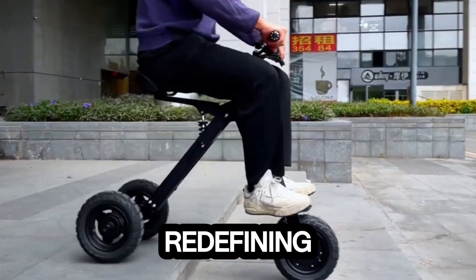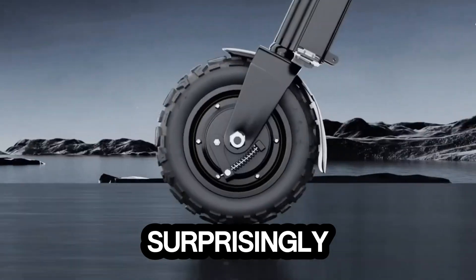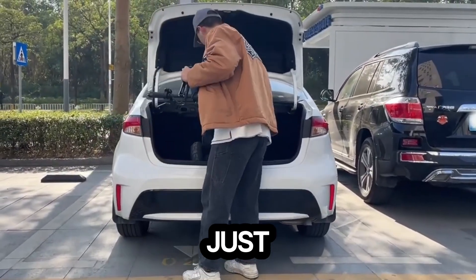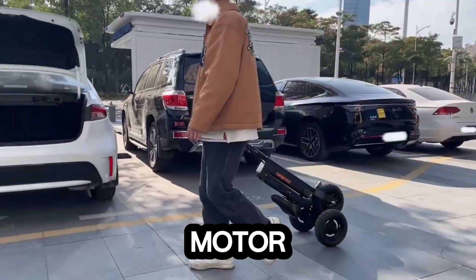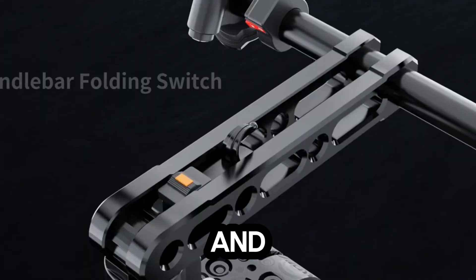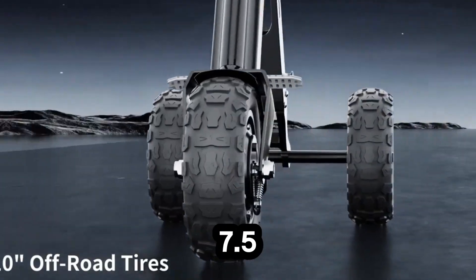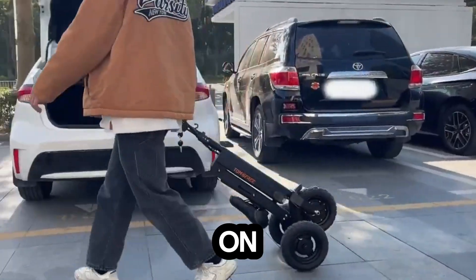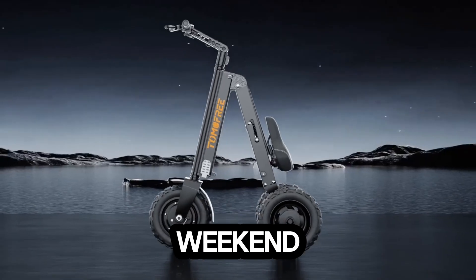Meet the Zoto K7 Pro, the electric three-wheeler that's redefining urban mobility — lightweight, compact, and surprisingly powerful. This budget-friendly ride delivers more than you'd expect for just $800. Powered by a 400-watt brushless motor, the K7 Pro launches into action with smooth instant acceleration and reaches top speed in seconds. Its 36-volt 7.5Ah lithium battery keeps you moving for up to 15.5 miles on a single four-to-five-hour charge, making it perfect for daily commutes or weekend escapes.